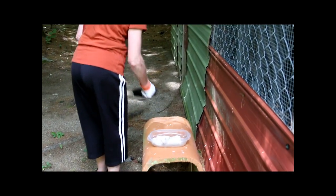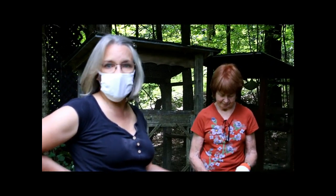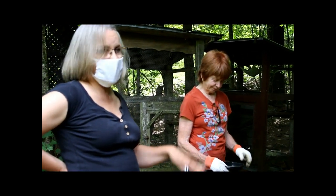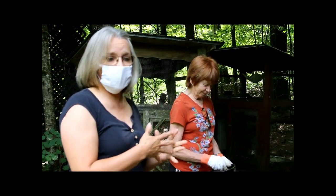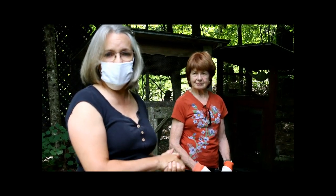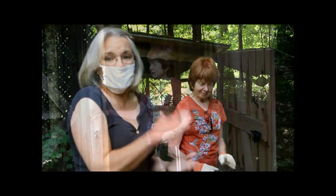Nancy gets her mice frozen from fuzzyacres.com, a family-owned business that raises mice to sell to people like Nancy who rescue and rehab wild raptors. They come in different sizes and shapes, hairless and with hair. If you want to help her out, go to fuzzyacres.com and get a gift certificate - right on their Facebook page. Information on the website and how to get it to Nancy will be provided at the end.